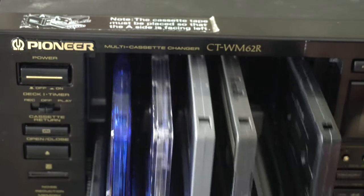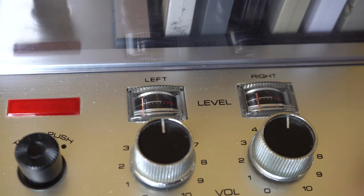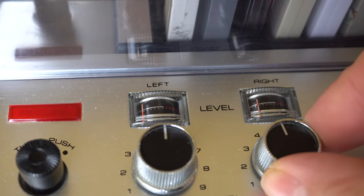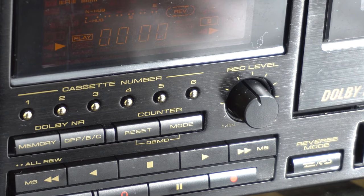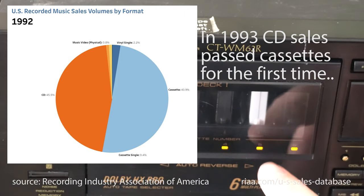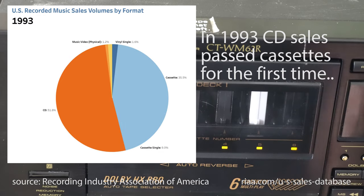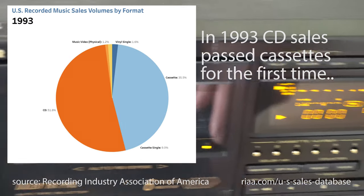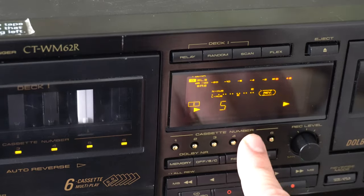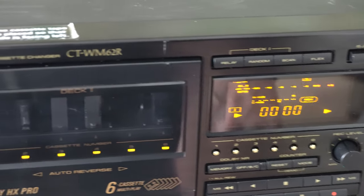Before we leave the Denon completely and focus on the Pioneer, it's worth noting two features it has that the Pioneer does not: individually adjustable record levels and a microphone jack. The Pioneer is more about digital and easy access to your existing cassettes. It came out in the middle of the CD era, but before home CD burning was economical, so it's all about the audience who needs to access and use the music they have on cassette.